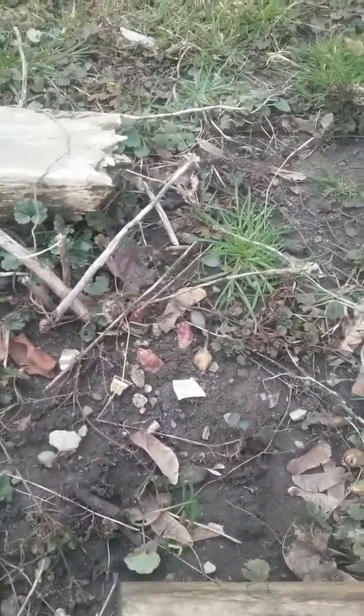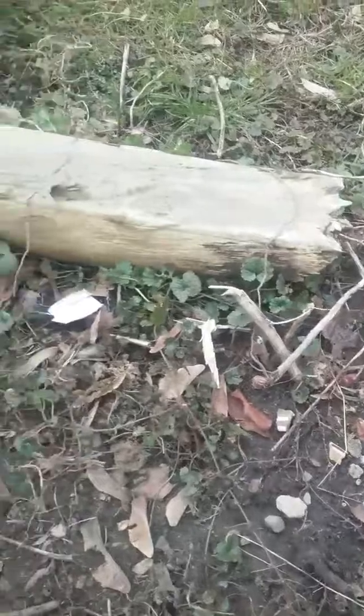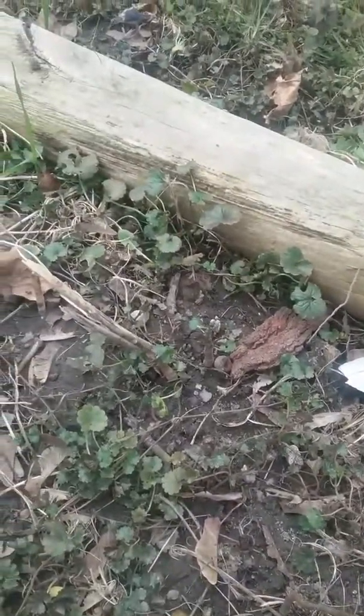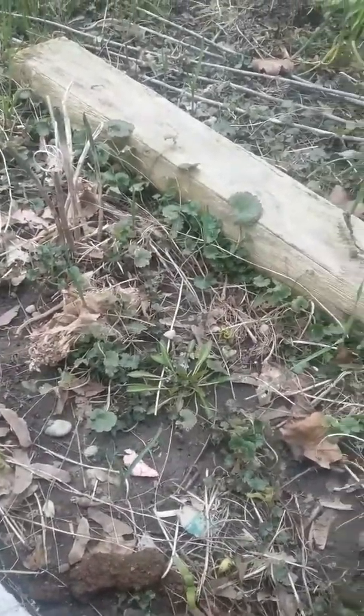See right there — the asparagus is starting to come up. At least this one is. I don't see any for that guy over there. And this needs to be weeded badly. There's some peeking up over there.